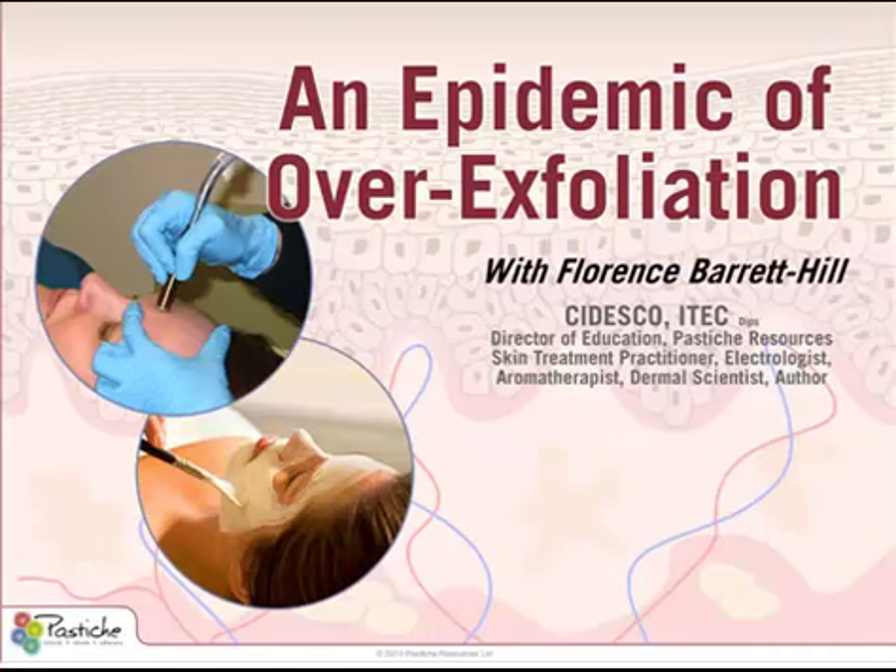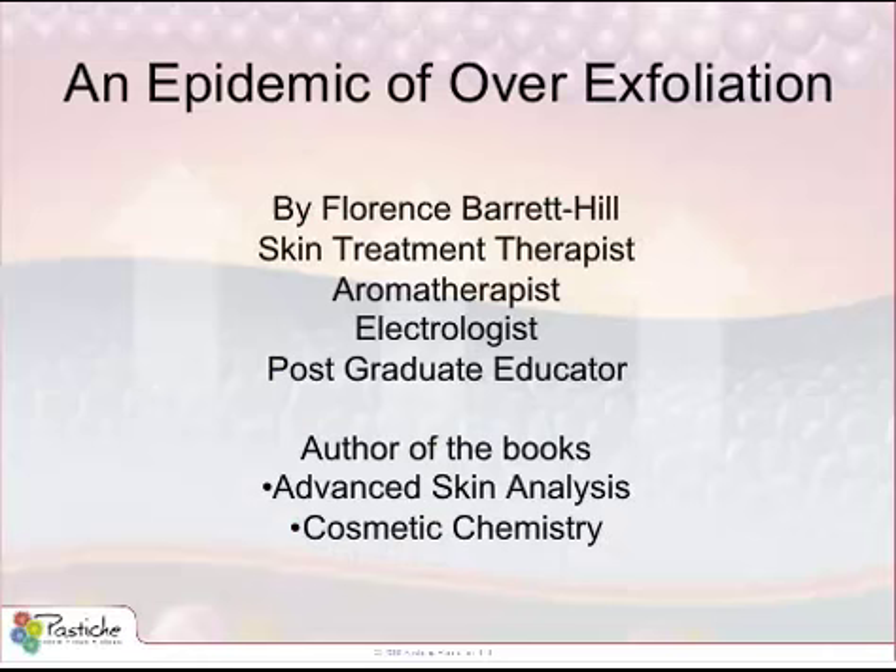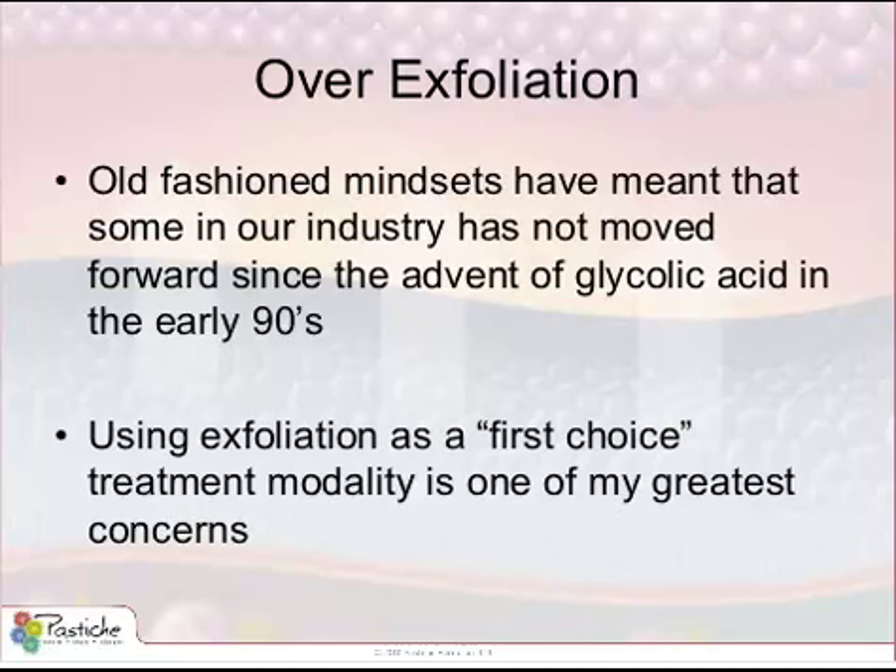My lecture today is on the subject of overexfoliation. As a postgraduate educator, I have observed that the modalities for desquamation are being used and overused, and there is what I call a 'let's peel it' mindset that too many skin treatment technicians have. In fact, I believe we are observing an epidemic of overexfoliation in both the medical aesthetics and skin treatment therapy industries.